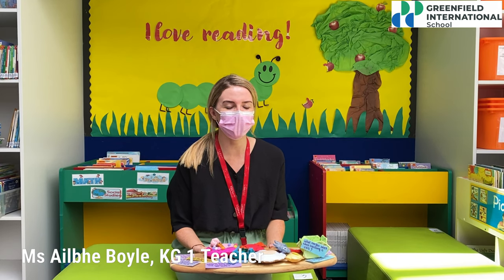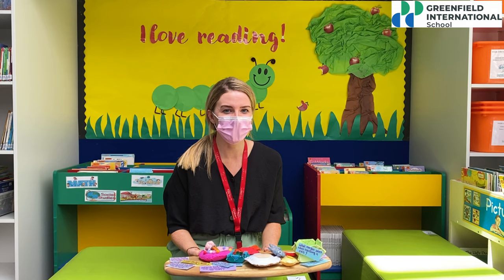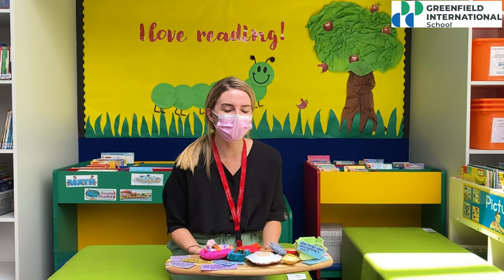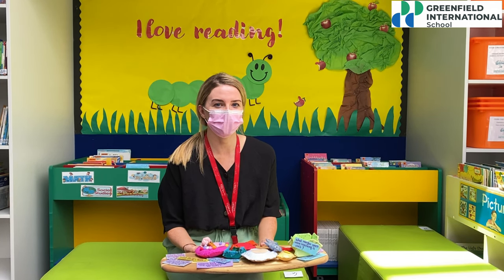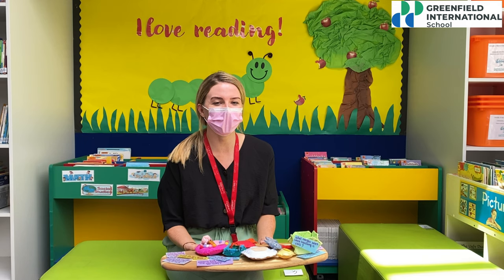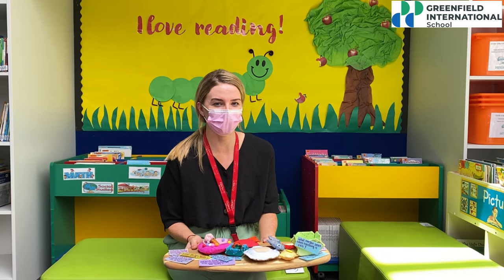Hello, my name is Miss Boyle and I'm the homeroom teacher of KG-111. This morning we received some amazing play toys from the Grade 10 art students. We loved interacting with all of the toys that the students made because we know that play is such an important part of KG learning. The children were able to promote their language and also communicate with each other while having lots of fun playing with the amazing toys that the students made for us. Thank you.